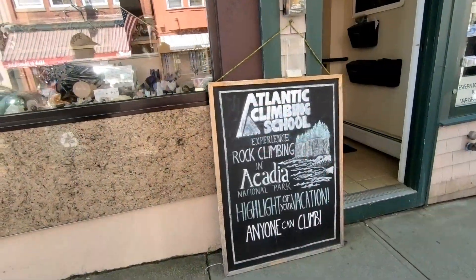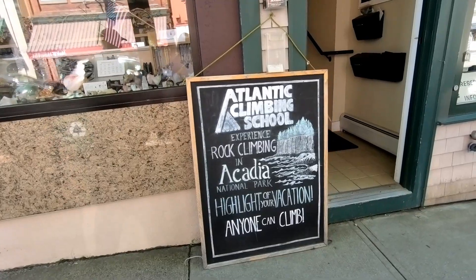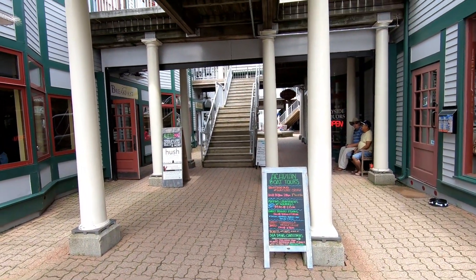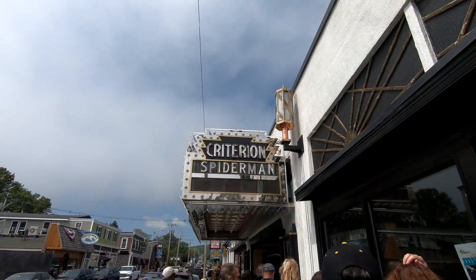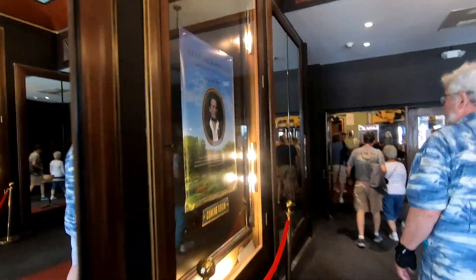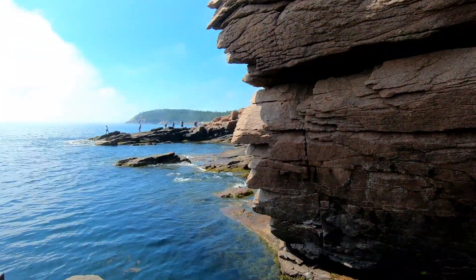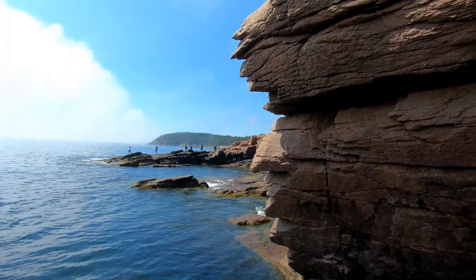There's also lots to do here. You can go rock climbing at Acadia National Park, take boat rides, and visit the iconic Criterion Theater. We stopped in there for a lecture about lobster fishing. We actually spent most of the early part of the day at Acadia National Park — I'll make another video on our adventures there.